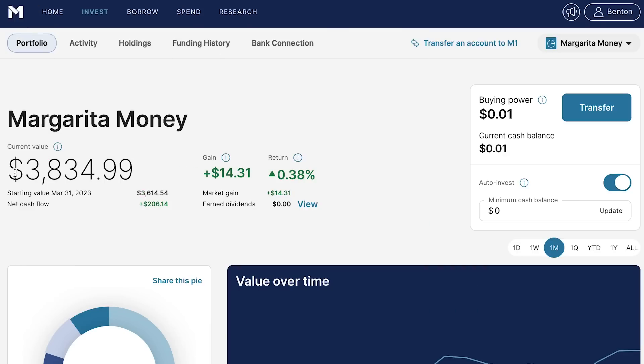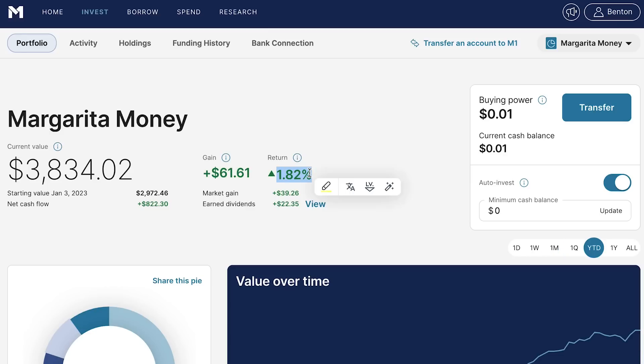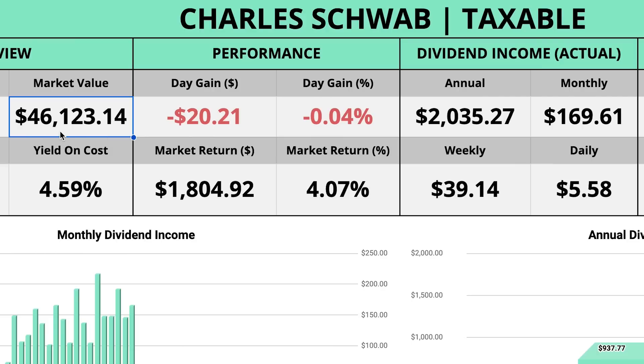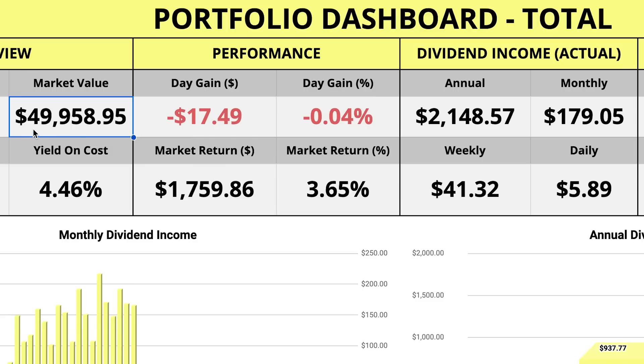Speaking of my Roth IRA, giving you a quick update on this portfolio — it's currently valued at $3,834. In the last month I was barely up about 0.4%, bringing my year-to-date gain to about 1.82%. I'm still down about 3% all time with a market gain of just under $150. Adding my $3,800 Roth IRA bringing in $113 of dividend income to my $46,000 main portfolio bringing in just over $2,000 of annual dividend income, my total portfolio is valued at just under $50,000 and bringing in $2,148 annually — about $180 every single month.